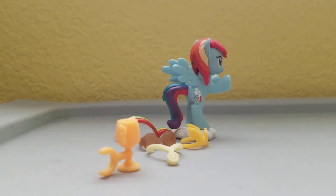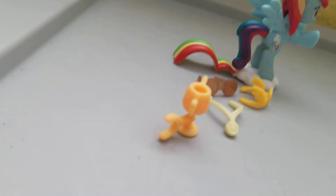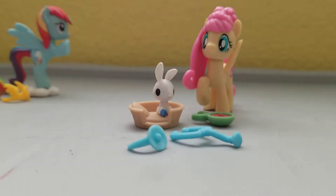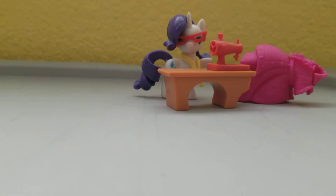Now we're going to show you the three that the other host picked out. This is Rainbow Dash with her sonic boom and all her stuff. We've got Fluttershy, who's ready to help her little bunny friend, and Rarity, who has a sewing kit and made a beautiful pink dress.